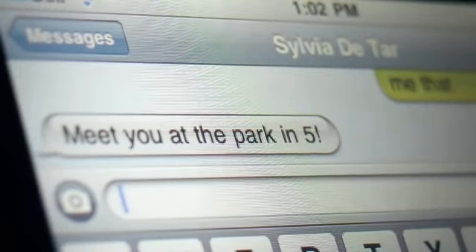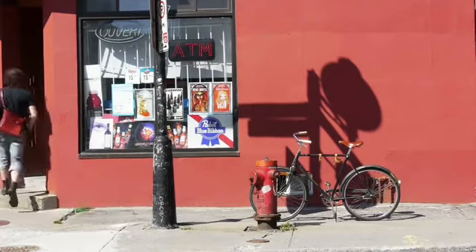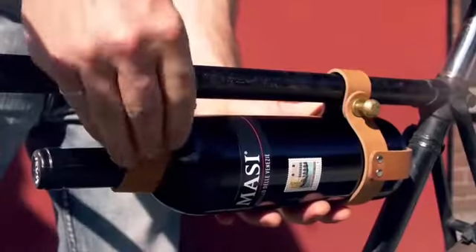City cycling is a growing industry, and people are finding that they like to drink wine but carrying it on a bicycle is really awkward. I go to a friend's house for dinner and I want to be invited back.